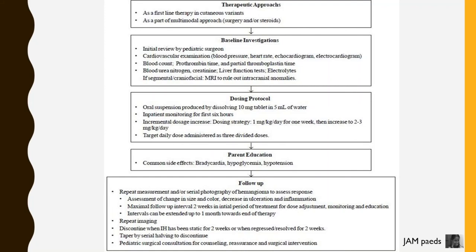Inpatient monitoring is required for the first 6 hours. Increase the dose incrementally: 1mg per kg per day for 1 week, then increase to 2-3mg per kg per day. The target daily dose is administered as 3 divided doses.